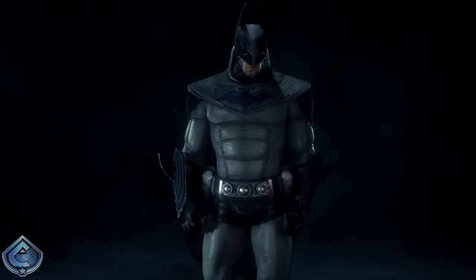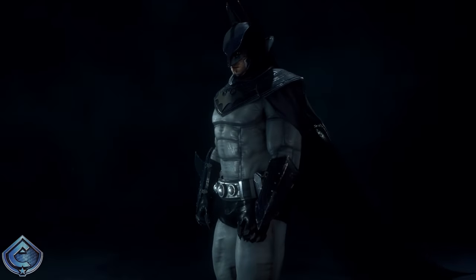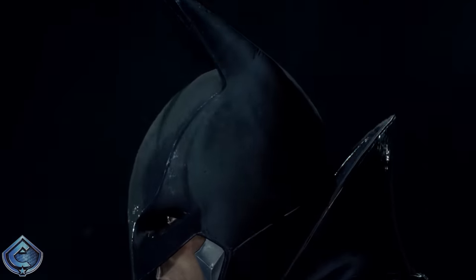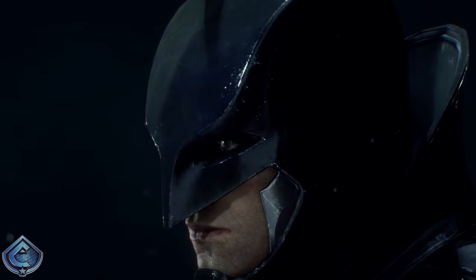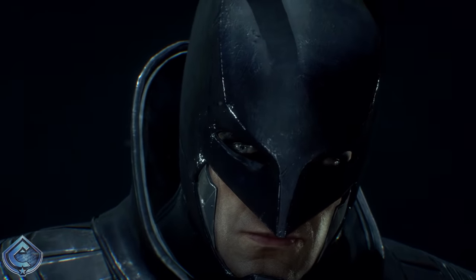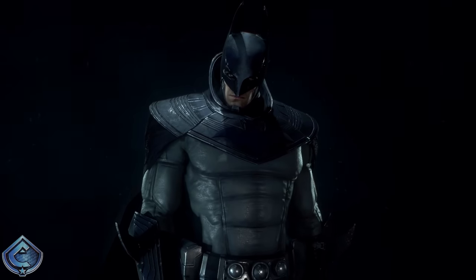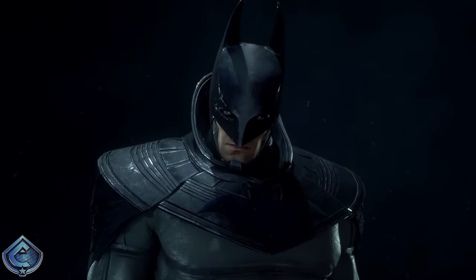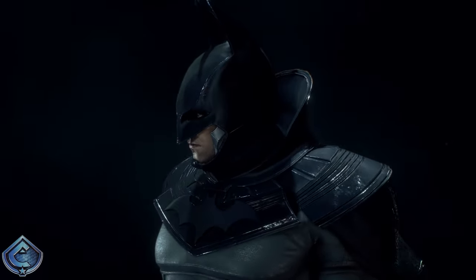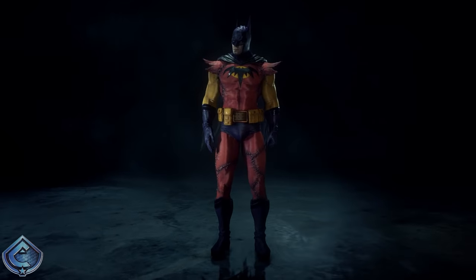At number 22 I have the anime skin. I understand what this suit is going for — it's based off an animated Batman movie that presented Batman in an anime style, which is cool — but it just doesn't work for me. The cowl is weird, the suit is too bulky, and the collar makes it feel incredibly uncomfortable for Batman to wear. Just not feeling this one all around.